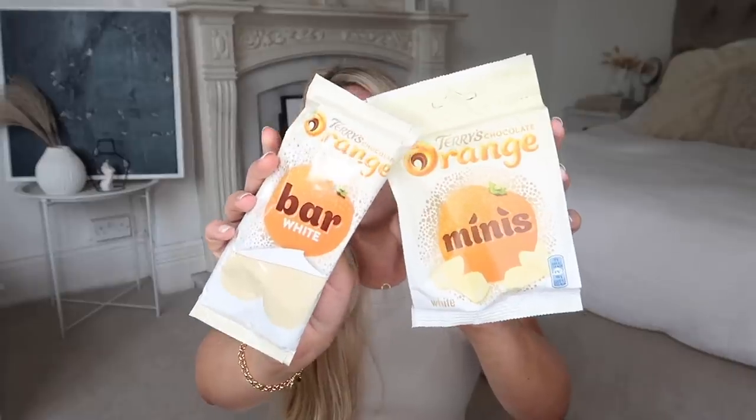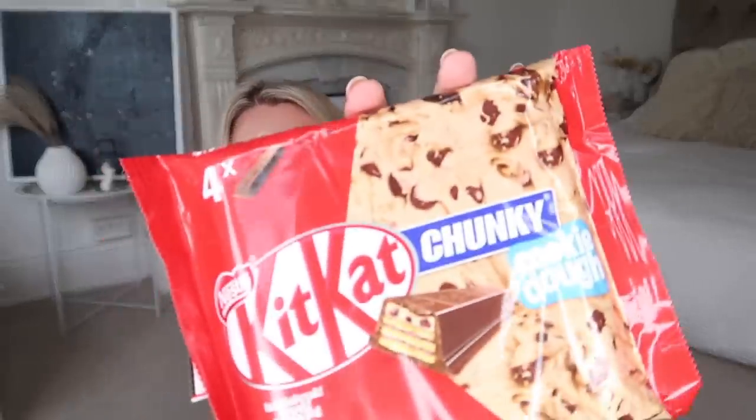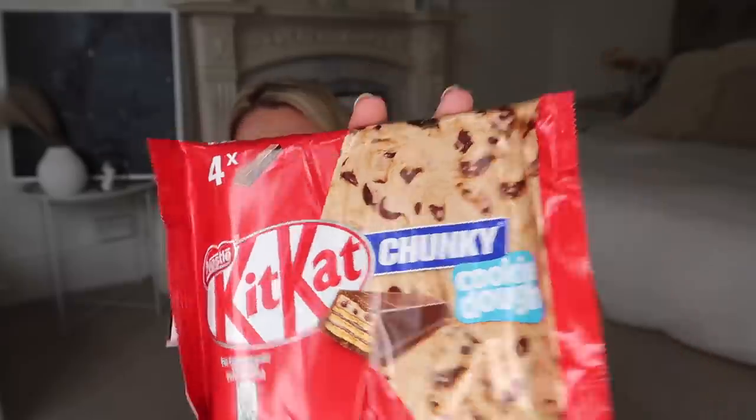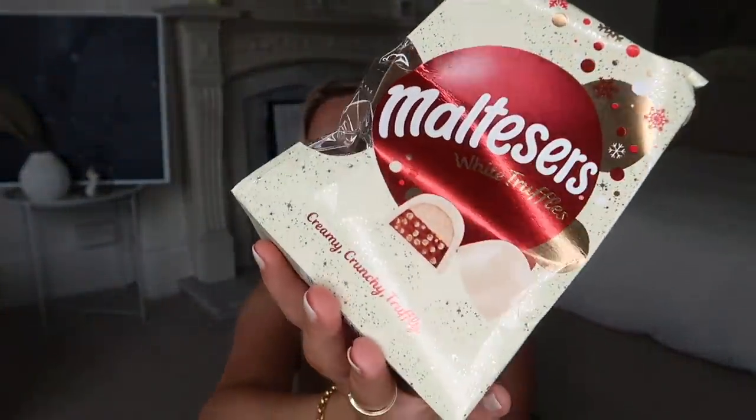The last few bits are some yummy treats. I've seen quite a few home bargain stores stocking Terry's Chocolate Orange and White Chocolate little orange mini segments — they also have the actual chocolate bar. I also picked up Cookie Dough KitKat Chunkys — I think they had a salted popcorn one as well. Then, sticking with white chocolate lovers, the Maltesers Truffles are amazing, but now they also do them in white chocolate with little snowflakes on — a festive edition.